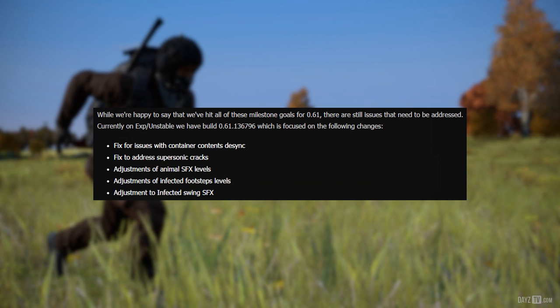While we're happy to say that we've hit all these milestone goals for 0.61, there are still issues that need to be addressed. Currently on Experimental Unstable we have a build of 0.61 focused on the following changes: fix for issues with container contents desync, fix to address supersonic cracks, adjustments of animal sound effect levels, and adjustments for infected footstep levels.